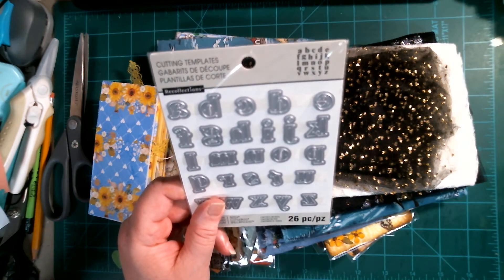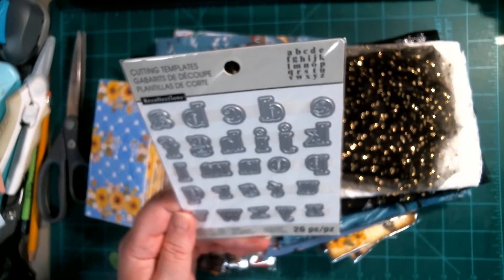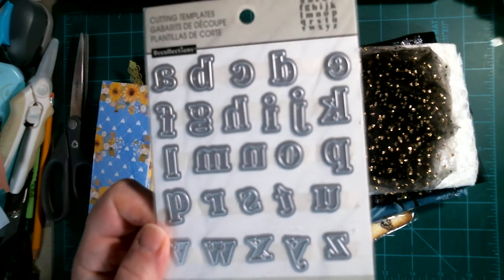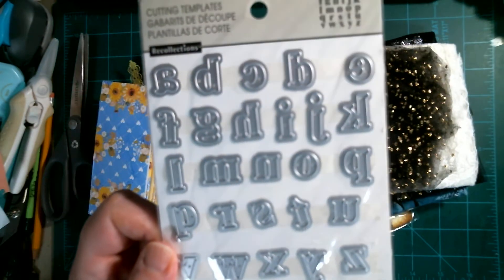That's kind of stuff that you see that's a limited thing, and then this was a free gift — cutting templates. That's so cool because I have a Big Shot Sizzix, so these will work really well to cut out the letters. Love it.